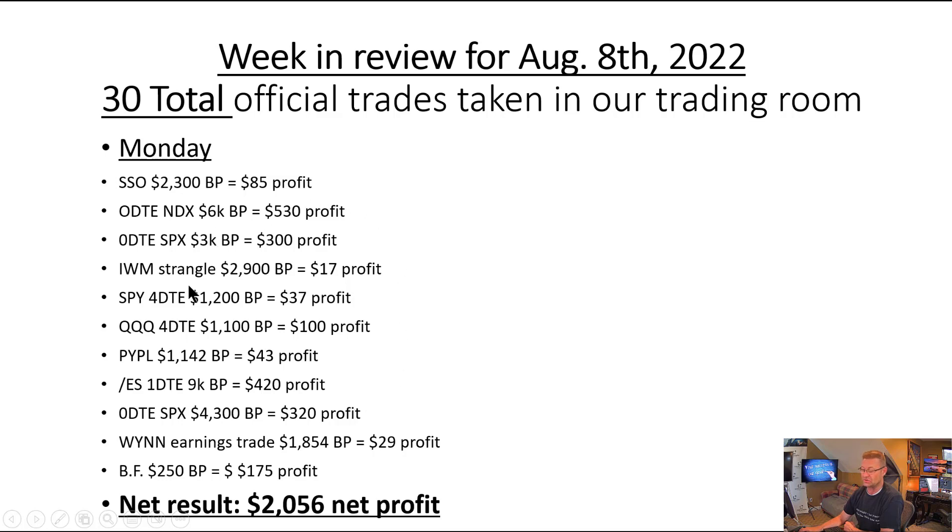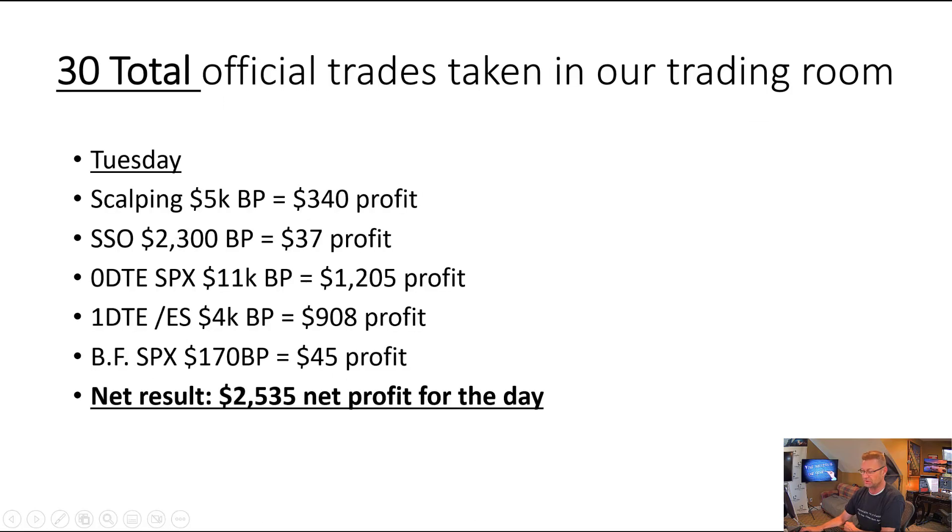Two takeaways for this day: number one is everything was profitable. We're not always going to have that take place, but it does speak somewhat to our approach and strategy when you can have this many trades in one day and they're all disparate — some are bearish, some are bullish, different strategies — and they all worked out. With the exception of a couple at $500 or $400, most of them were pretty small profits, but at the end of the day you put $2,000 in your pocket. Monday was obviously a really good day.